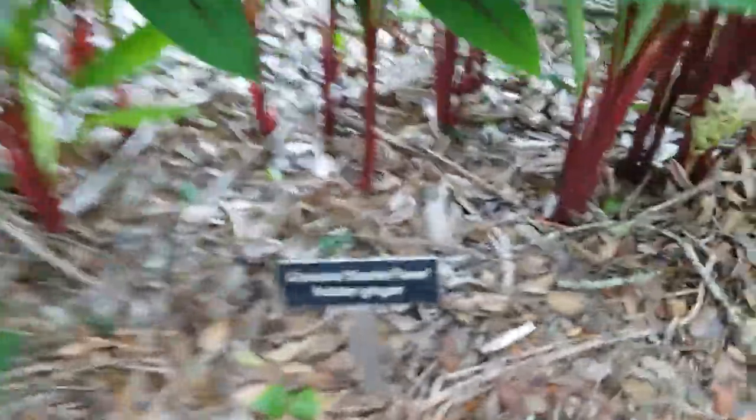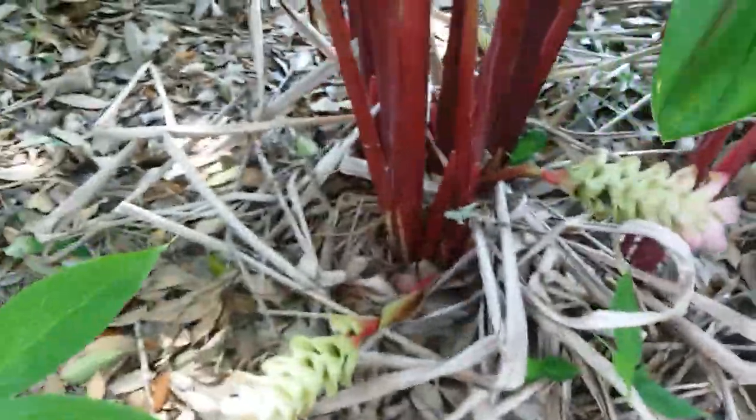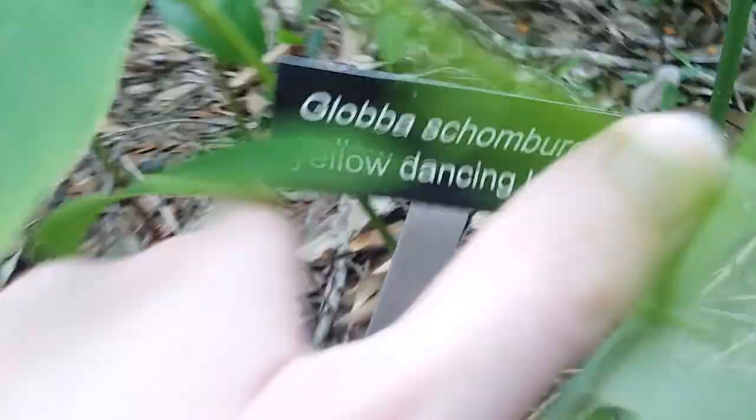And then we have hidden ginger — I guess it's hidden because the flowers are at the base like that, so that's cool. Let me see if yellow dancing ladies smell. Nope, I don't smell anything from these, so I guess it's just the white ones. Alright, that's it. Bye-bye.